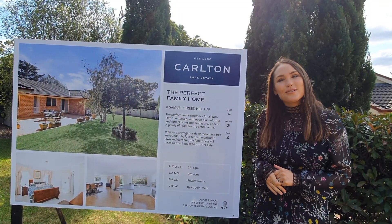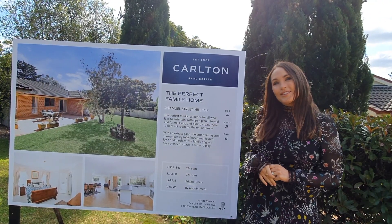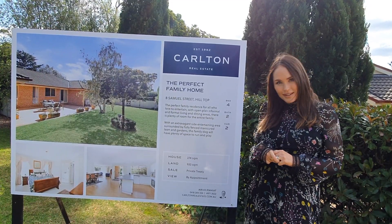We hope you enjoyed the tour of 8 Samuel Street Hilltop. As you can see, there's plenty of room for the entire family and the family dog as well. So if you'd like to book a private inspection, please give us a call.